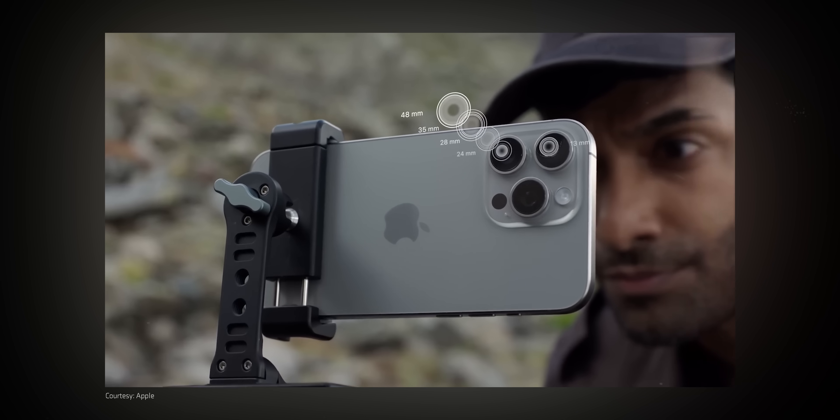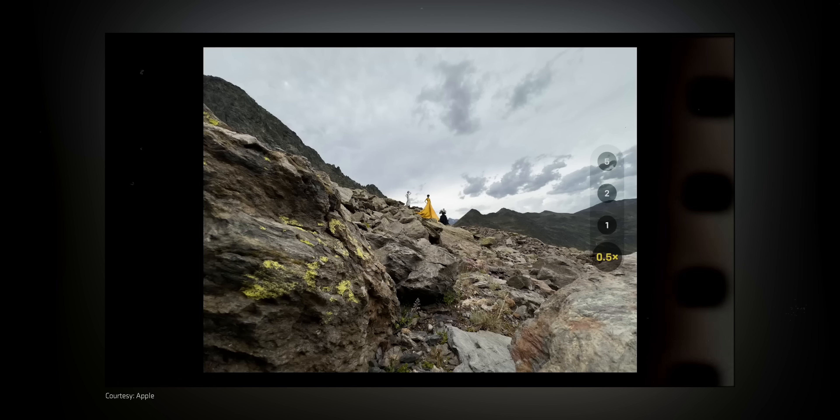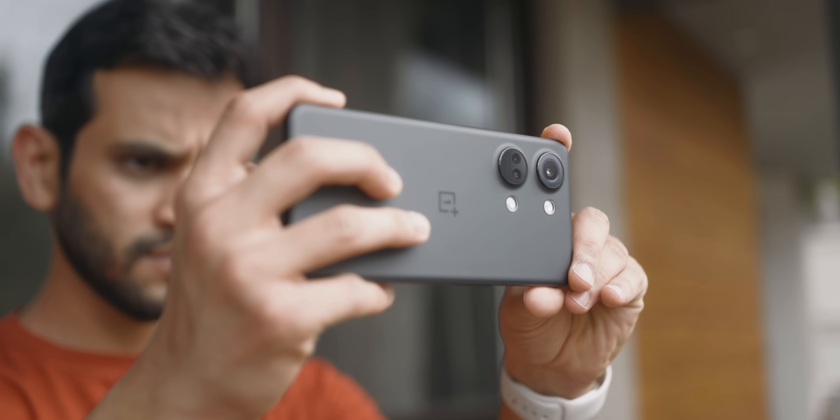Next, smartphone companies come up with expensive flagship phones with really advanced camera components and say you'll get the best photos from this phone. While that may be true in general, it may not be true for you — because it ultimately depends on you to take that photo.